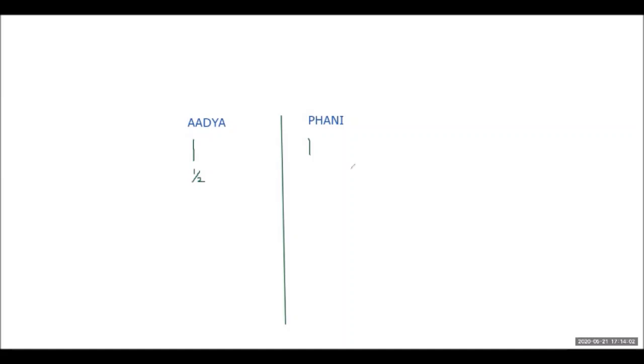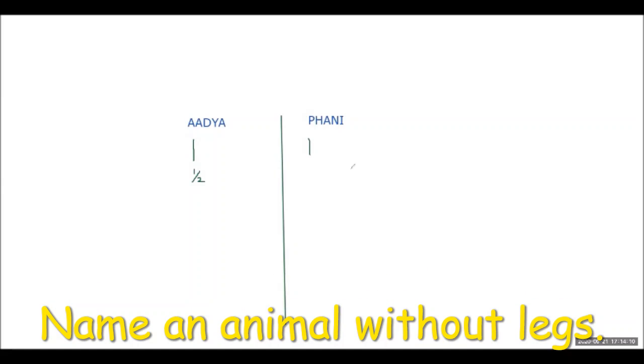Next question: name an animal without legs. Phunny answers snakes. The teacher asks Adhya if she has a different answer, offering to give points for an alternate correct response. Adhya does not have a different answer.